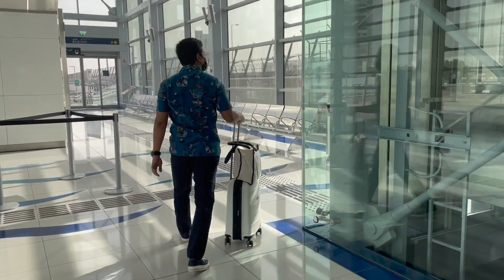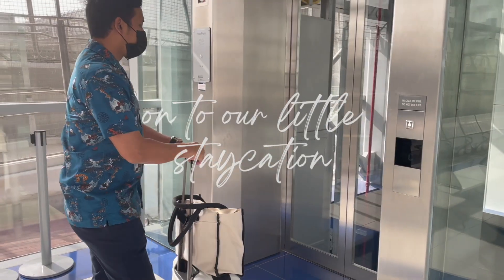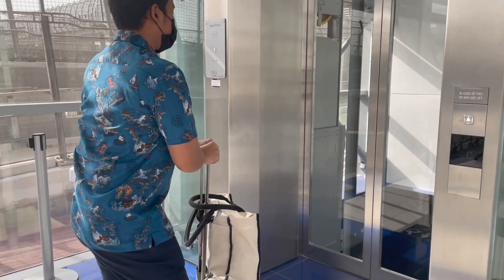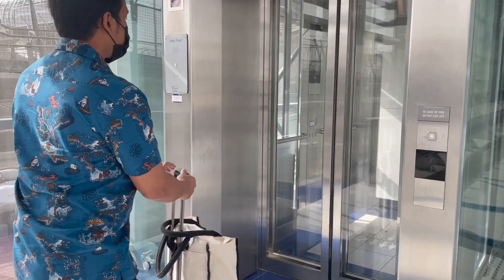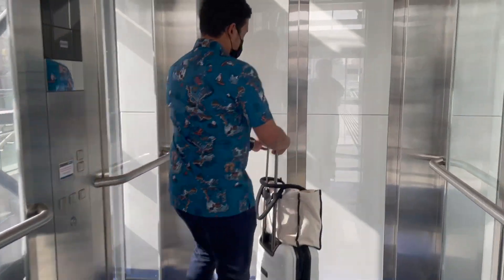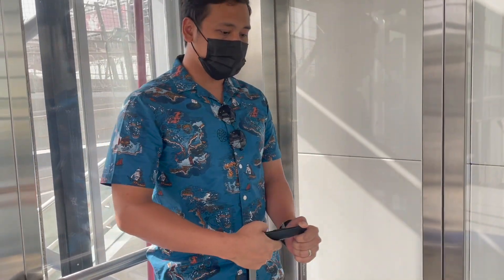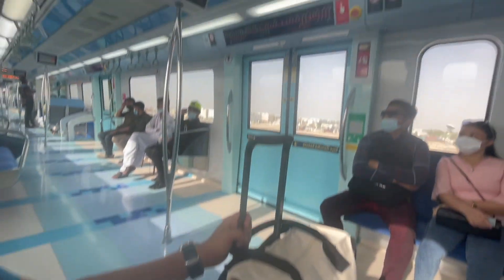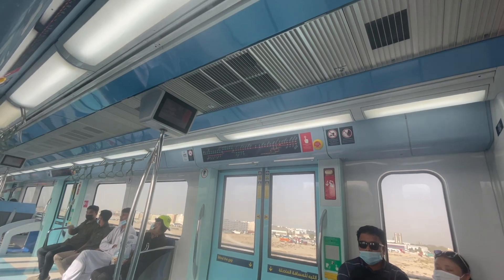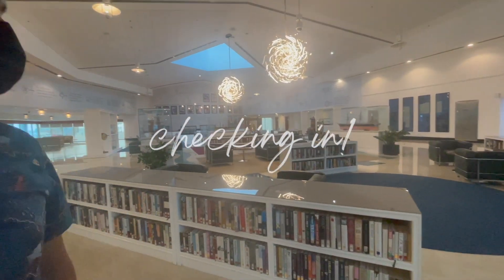Hi guys, welcome back to my channel. If you notice, I have been redoing some of my older videos, and this will be one of them. This time I'm including some voiceover and some new information so that it is more informative for those who are looking to go to those places. In this video, we are going to be staying at Queen Elizabeth II cruise hotel. Queen Elizabeth 2, or QE2 for short, is a retired British ocean liner.